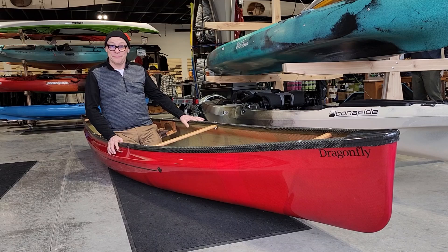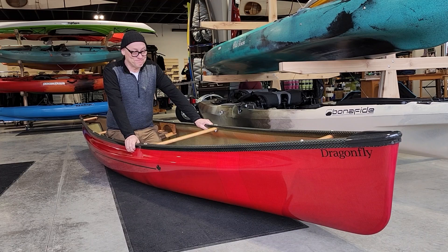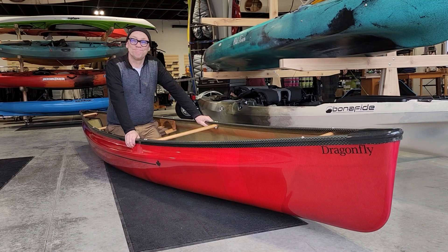Again, only 15. The other limited edition that's coming is the Swift Wildfire. The Wildfire has been around for a while — people who know them know them and want them. It's a pretty cool boat, so they're doing a limited edition of those as well. If you want one that's going to weigh sub-30 pounds, you should probably call us pretty quick. We'd love to get you one.